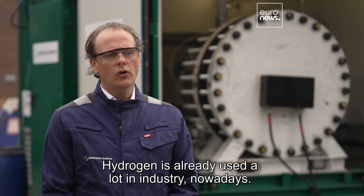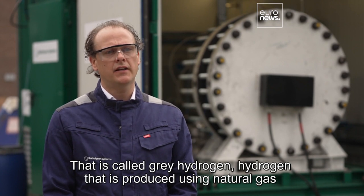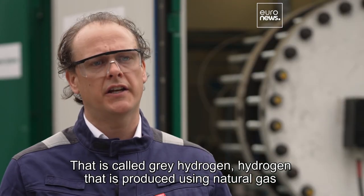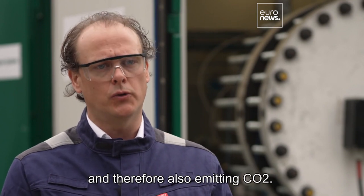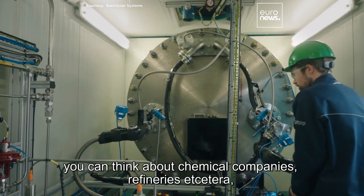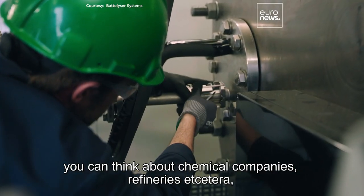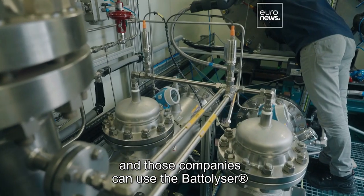Hydrogen is already used a lot in industry nowadays — that is called grey hydrogen: hydrogen that is produced using natural gas and therefore also emitting CO2. The sectors that are already using grey hydrogen at the moment include chemical companies, refineries, etc. And those companies can use the Betalyzer to replace their grey hydrogen with green hydrogen.